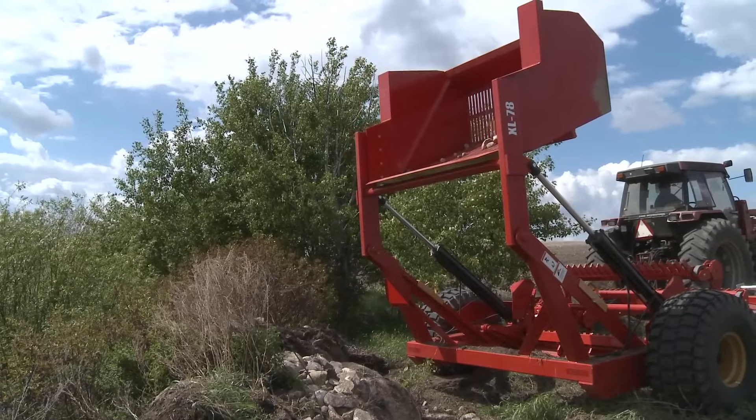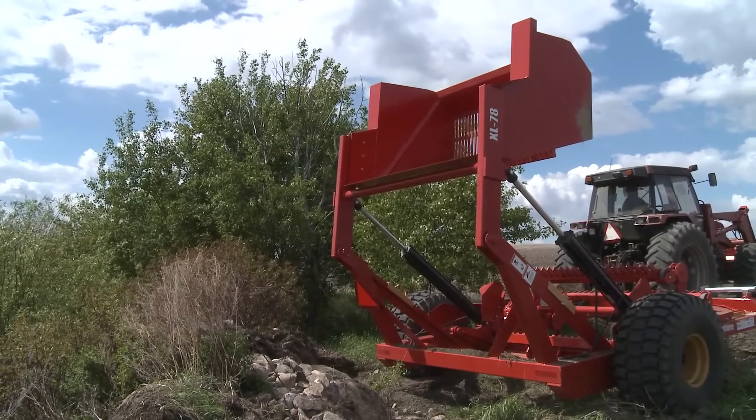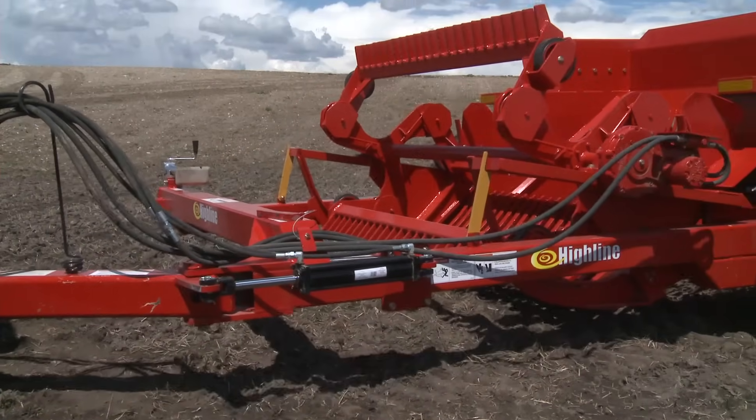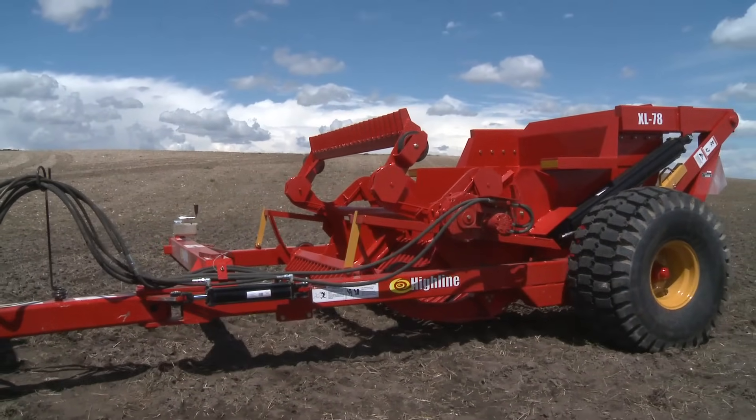Rock piles can be made higher and tighter, and trucks and trailers can be loaded closer to center. The hydraulic swing-away hitch is standard.